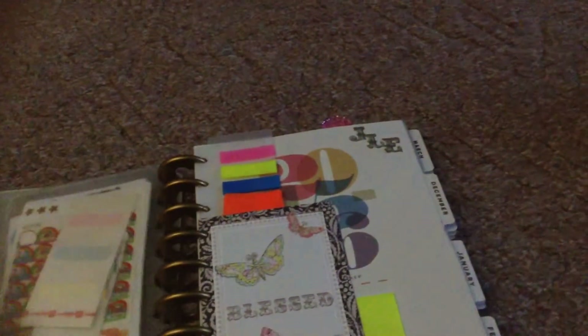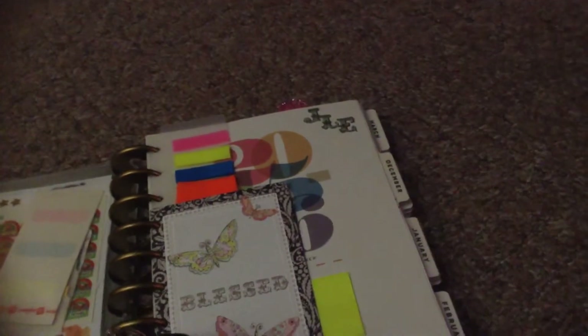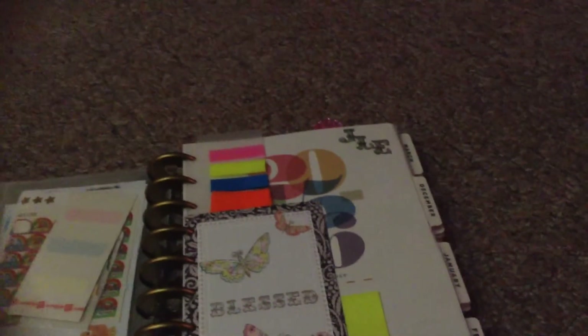Here I have this wonderful double-sided little envelope and I've always had stickers in that. Then here I have a cute little zipper pouch and there are little goodies in that. Here is the front page of it. I've covered up my personal information but I had gotten this from the arc — I just transferred it over and I really like it. Of course, it has all the months.